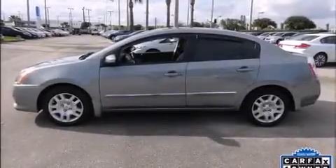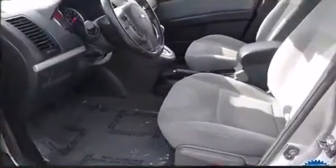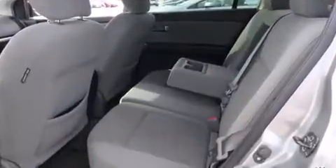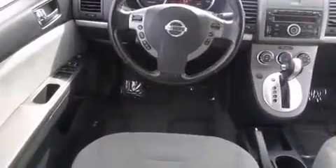Introducing the 2010 Nissan Sentra. With just over 20,000 miles on the odometer, this four-door sedan prioritizes comfort, safety, and convenience. It features a continuously variable transmission, front-wheel drive, and a two-liter four-cylinder engine.